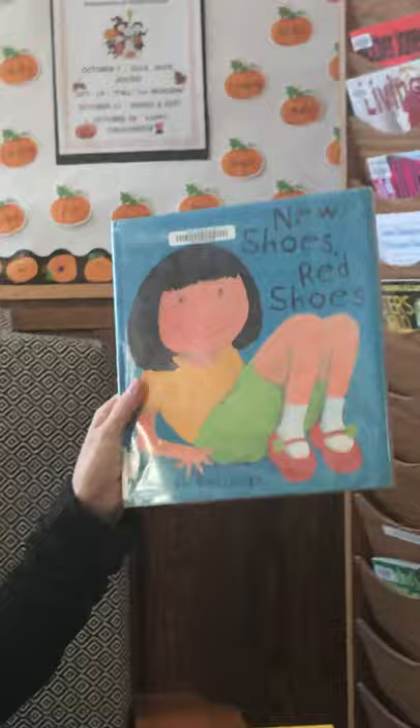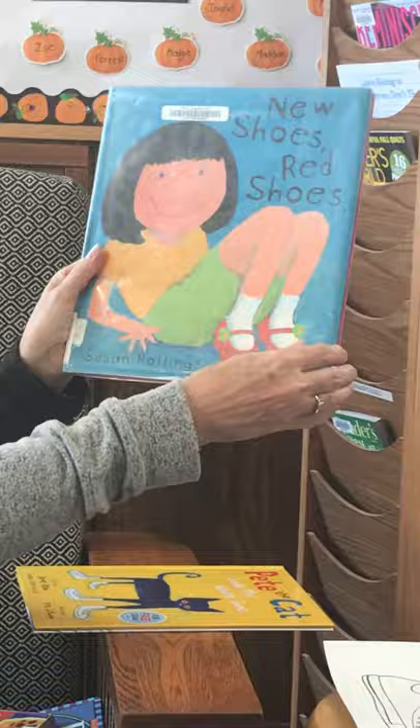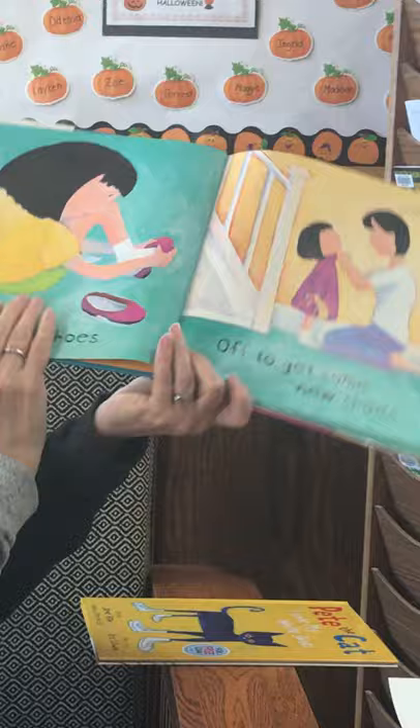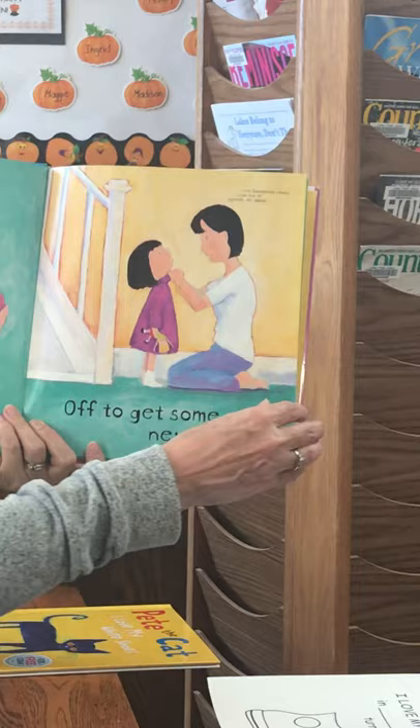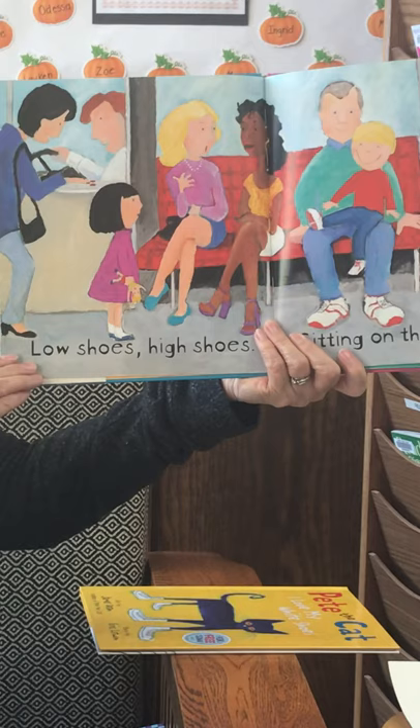Our next one is about shoes. New shoes. Red shoes — ooh, sharp! Two shoes. Small shoes. They're too tight. Off to get some new shoes. Two shoes, low shoes. Low shoes, high shoes. Sitting on the bus shoes. Slap, slap, slap.